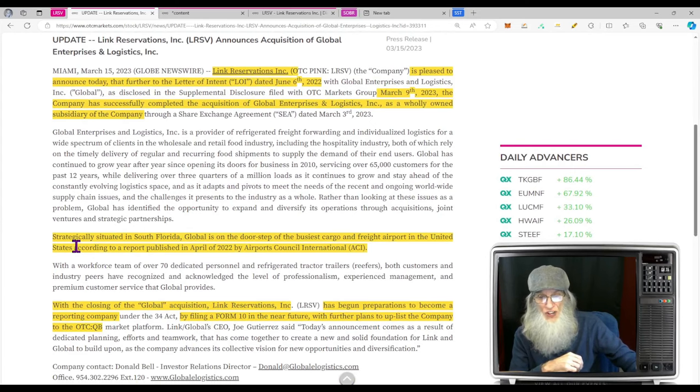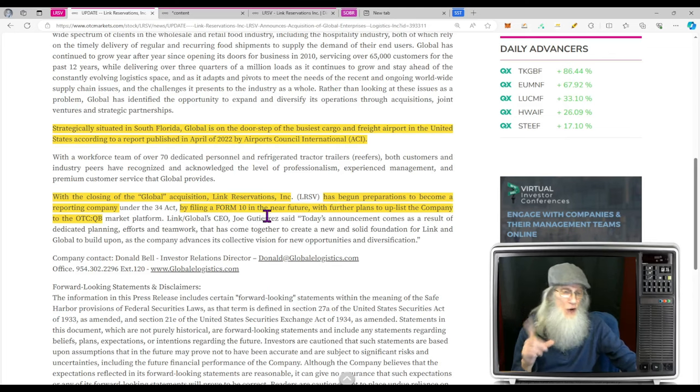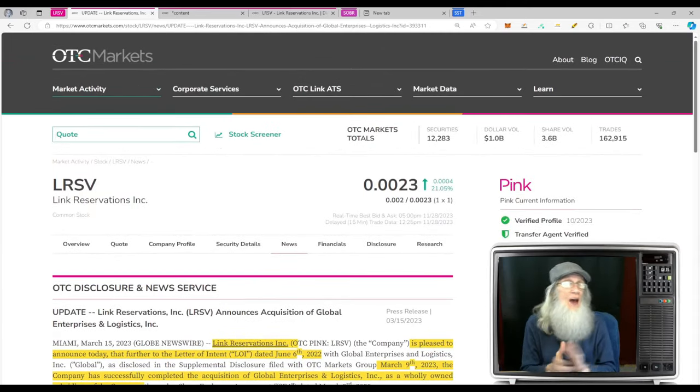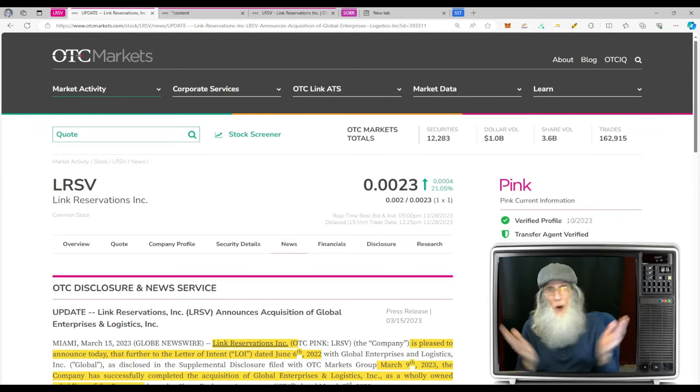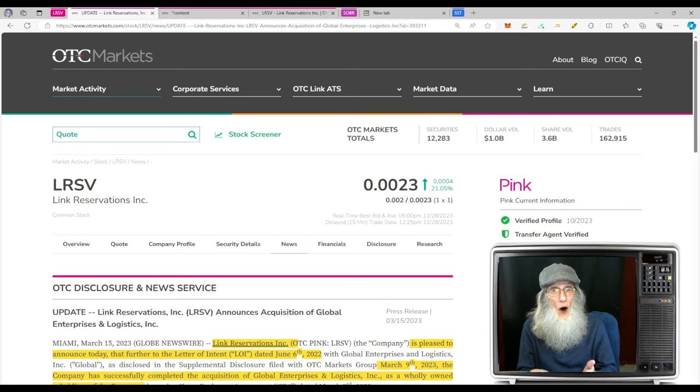Strategically situated in south Florida, Global is on the doorstep of the busiest cargo and freight airport in the United States. With the closing of the Global acquisition, Link has begun preparations to become a reporting company by filing a Form 10, with further plans to uplist to the OTCQB. Everybody on the Pink says they're uplisting — take that with a grain of salt. But we do have two companies in business, both making money, both in Miami. Something's got to come from this. The chart is setting up right now — this is a dark horse. Put it on our watch list.